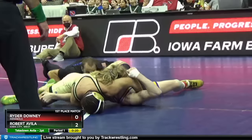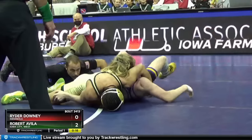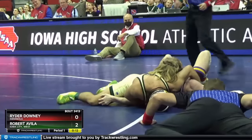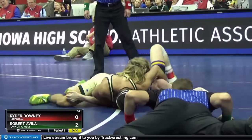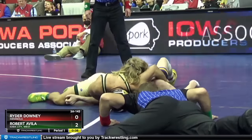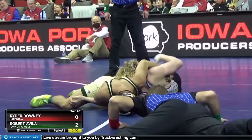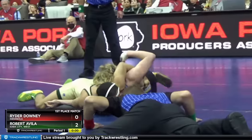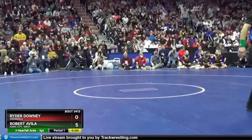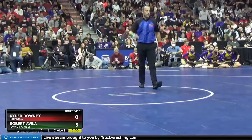That's just some strength and mat awareness right there. If you're down, you're just going to have to try to find a way to get out of bounds, and if you're up, you're just going to have to try to settle in. It's kind of a funky position — it's going to be tough to get the fall here, but a five-point lead is going to look pretty good to end this first period.